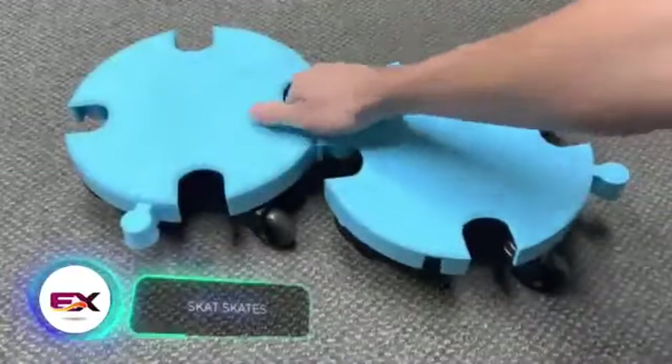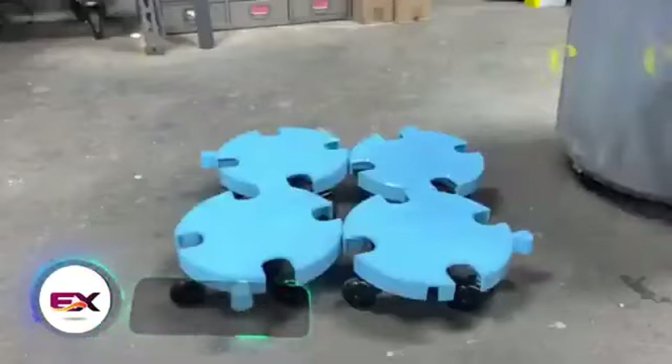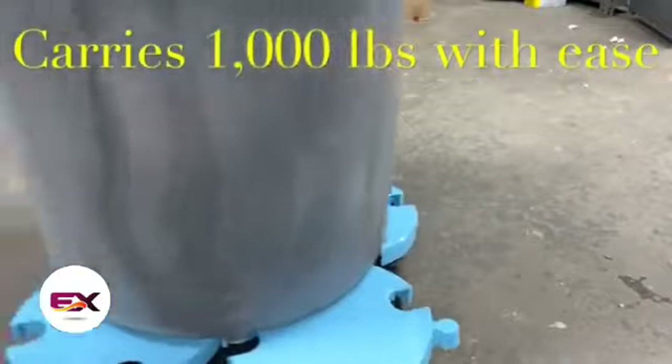Car mechanics and moving companies will appreciate this modular system. It's like building blocks, easily assembled with just four round elements, enabling the transportation of loads up to 453 kilograms.